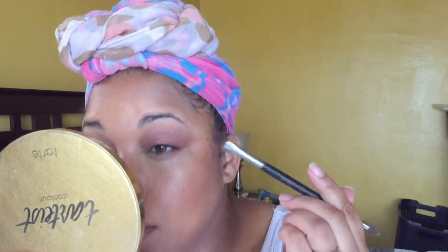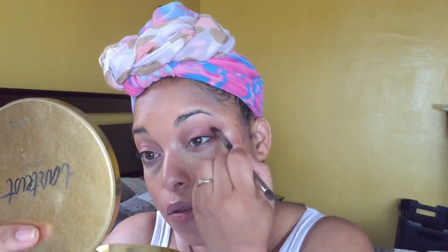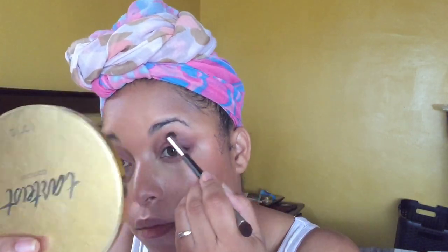Oh that's pretty! Something is shedding like crazy. Now I'm using Dark Brew in the outer corner. Giorgio Armani mascara — I have not talked about this mascara but I like it.